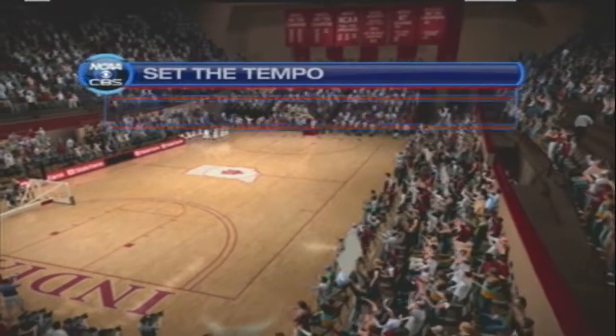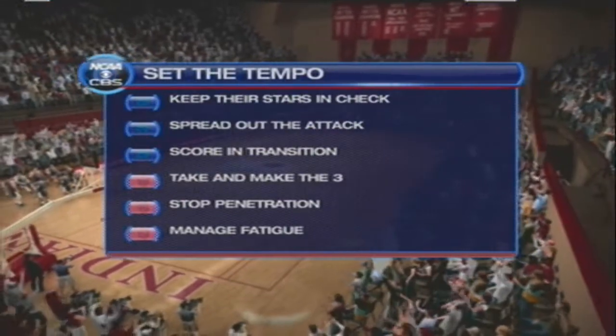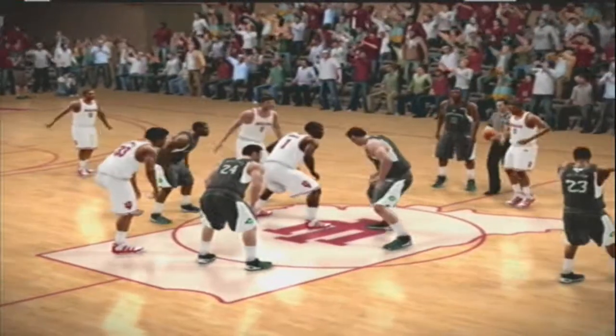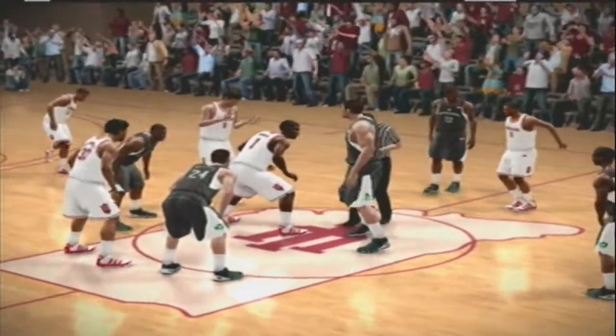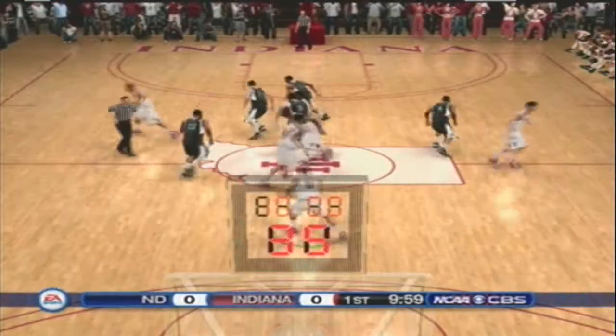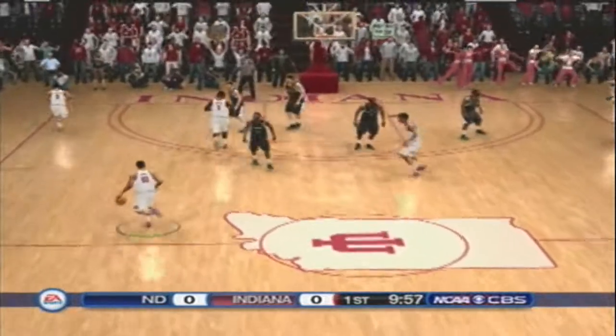Now before we tip off, let's see what these two sides are going to be focusing on today. The Hoosiers get possession, and away we go.